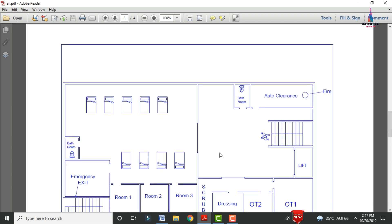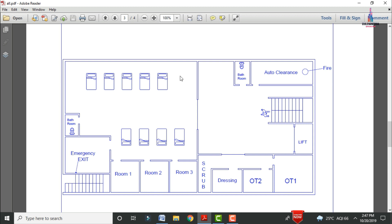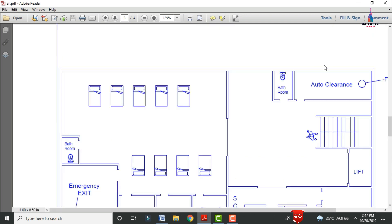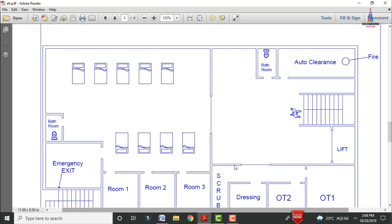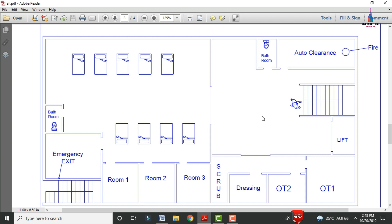Now I will explain the typical floor plan for the second floor section. This shows the second floor consisting of the OT room — operation theatre. The second floor consists of the operation theatre and general bed sections for patients. There is a bathroom section, emergency exit, corridor section, and rooms — room 1, room 2, room 3 — which are helpful for OT patients. This is the entrance for the OT section.